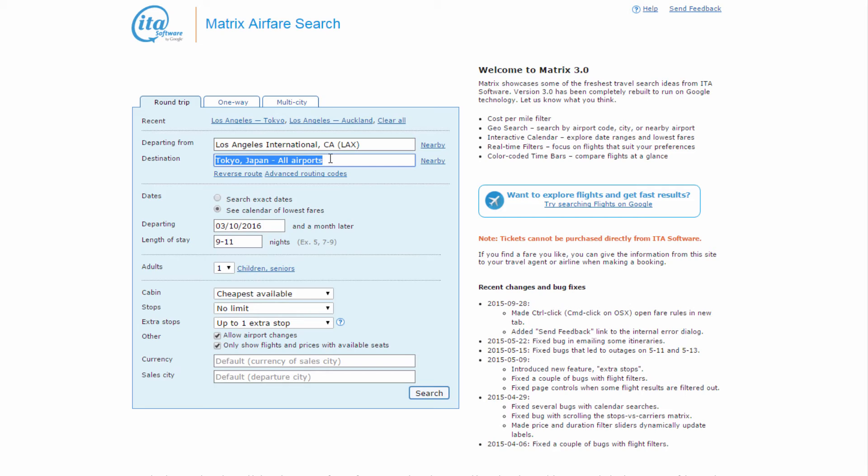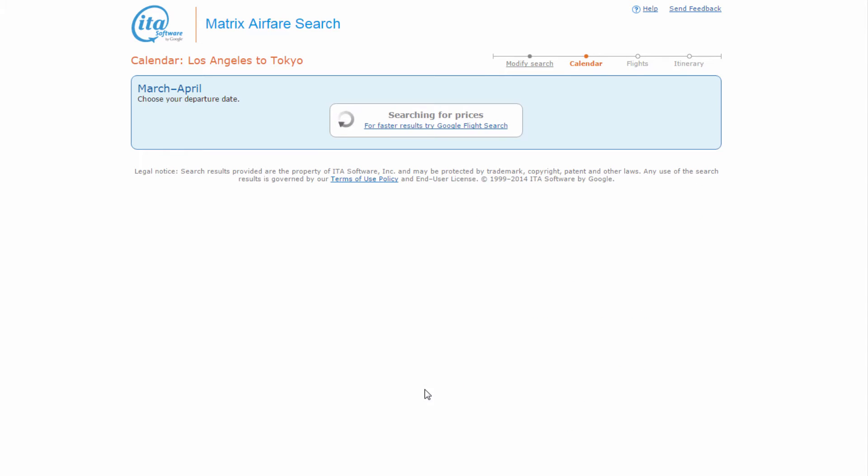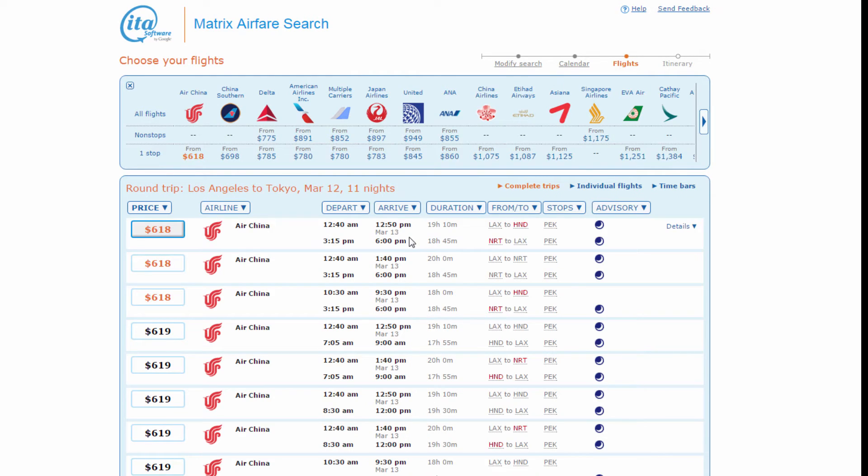Let's see if we can find something better on ITA Matrix. We input LAX to Tokyo, same time frame, and these are the results. Selecting the same date we used on Google Flights, same price — $618. We can see how the prices vary depending on the day you want to arrive. Clicking on March 12th for 11 nights, here's the flight we were looking at on Google Flights — 20 hours. But we also see a 19 hour flight and even an 18 hour flight below it.